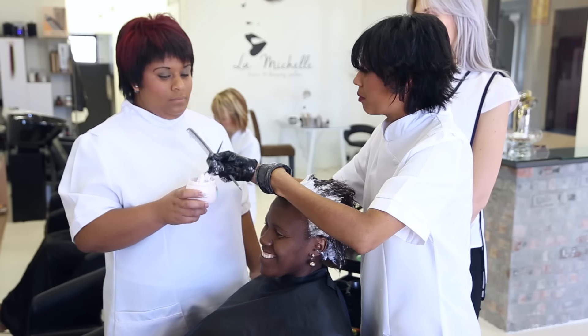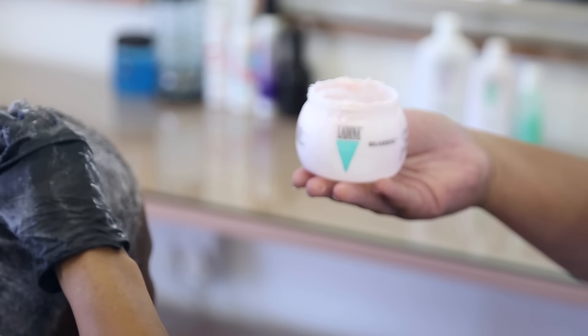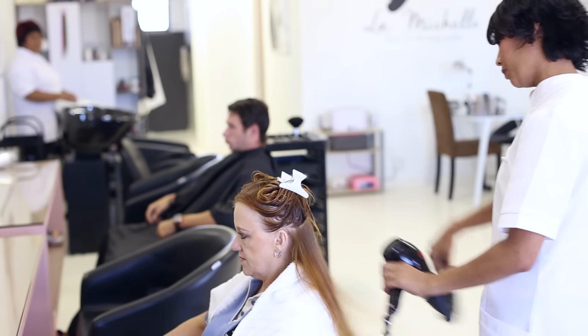Celestie is our other stylist. She does not only Caucasian hair but also ethnic and Afro hair. She's got 12 years of experience and is very professional.